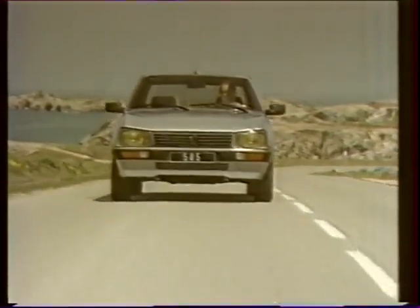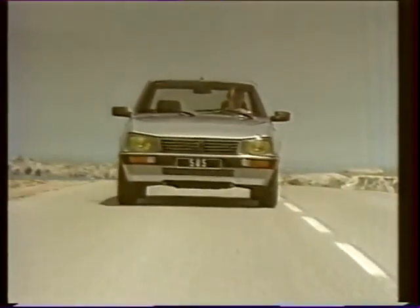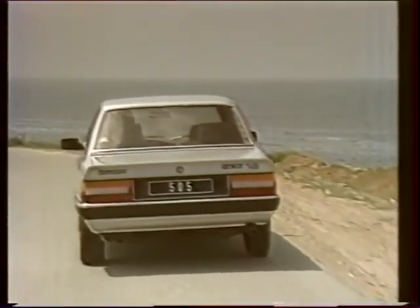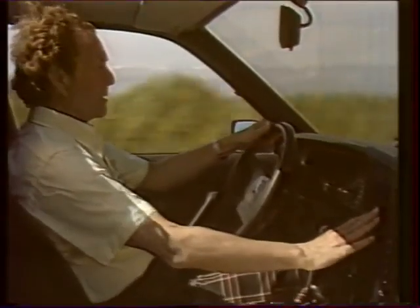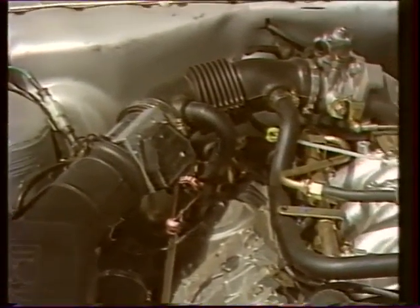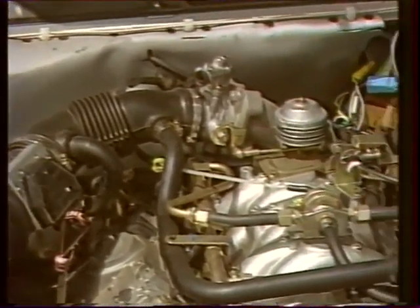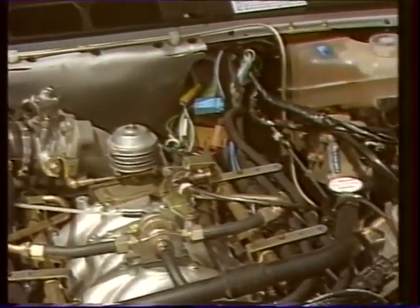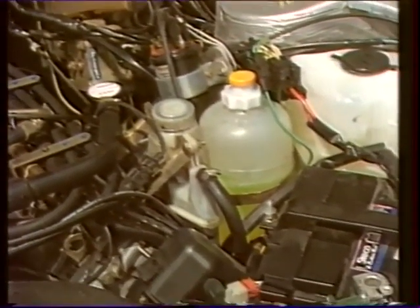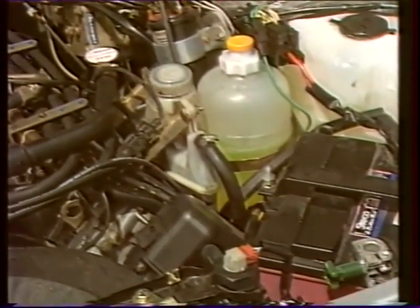La 505 V6 répond aux clients les plus exigeants. Berline de grande classe, elle l'est par ses apports technologiques de haut niveau, sa finition, ses équipements. Côté motorisation, un nouveau V6 entièrement repensé de 2,8 litres de cylindrée, doté de l'injection électronique Bosch LH et d'un allumage électronique intégral à avance cartographique. Le nouveau dessin du vilebrequin assure la régularité du cycle d'allumage, supprimant ainsi toutes les vibrations parasites.